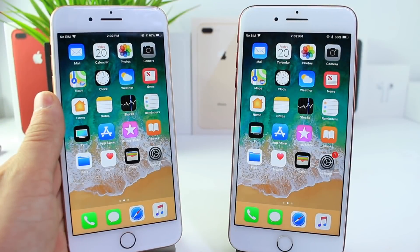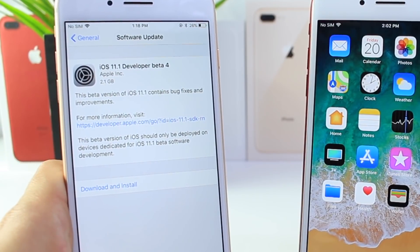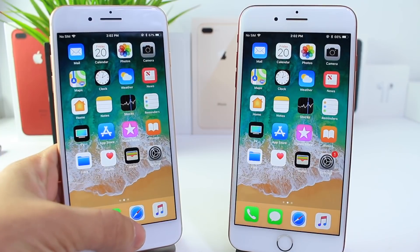Hey guys, today Apple has officially released iOS 11.1 beta 4. The download for this software was 2 gigabytes, which is a very large file. There is a reason for that — there are a few changes, but that's not all. Apple also has a few patches that I want to share with you guys, including the lock screen bypass.